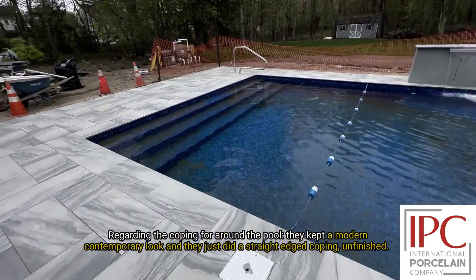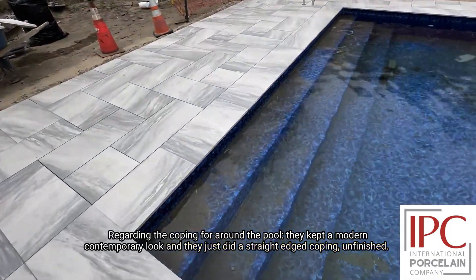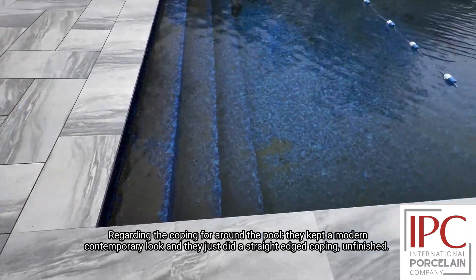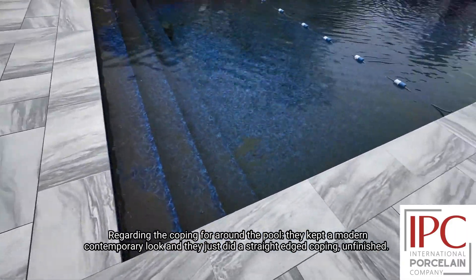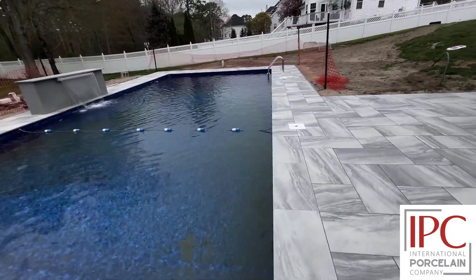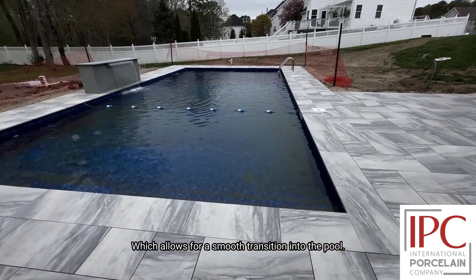Regarding the coping for around the pool, they kept a modern contemporary look and just did a straight edge coping unfinished, which allows for a smooth transition into the pool.